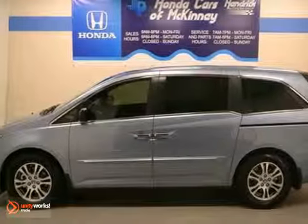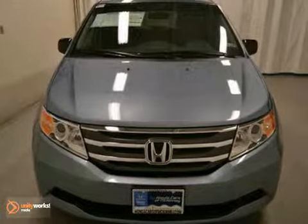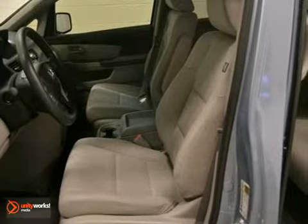This 2010 Honda Odyssey EX features a 3.5-liter iVTEC V6 engine. It's equipped with a 5-speed automatic transmission. The vehicle is celestial blue metallic with a gray interior.